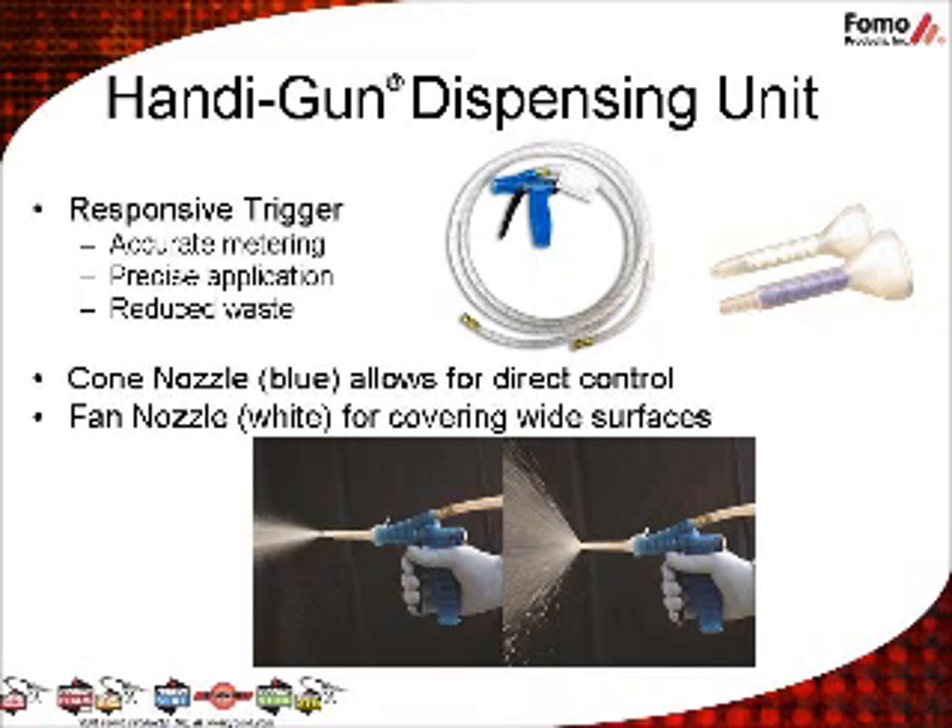HandyBrand two-component foams are dispensed using our patented HandyGun dispensing unit and either a cone or fan nozzle. The responsive trigger allows for accurate metering, precise application, and reduced waste. HandyGun nozzle attachment is easy — just snap on and snap off. Use a cone nozzle for direct control of the spray pattern or a fan nozzle for covering wide surfaces. The cone nozzle has a blue mixing nozzle for easy identification.